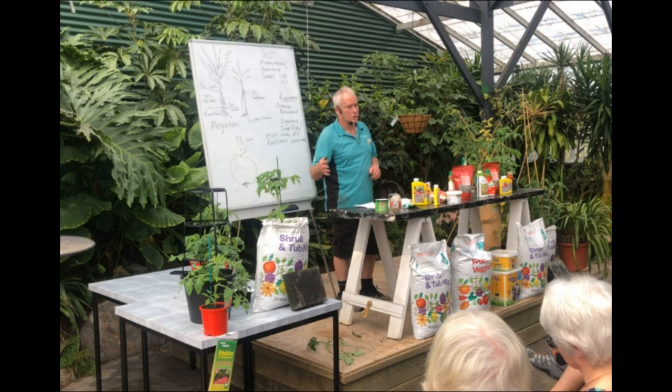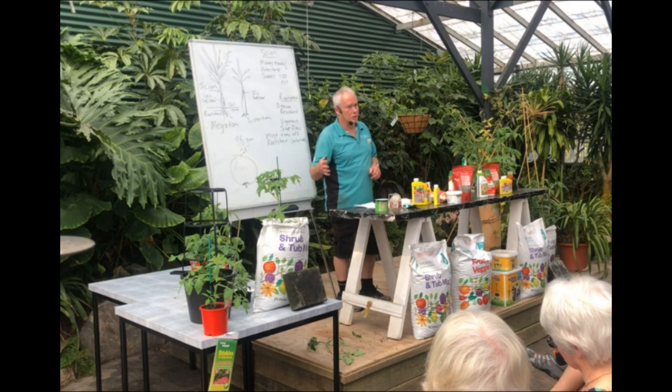Your soil is a lifeblood — it's what's called the media because it's a carrier for your plant. So if you had a bad run of growing tomatoes in open ground, you need to look at your soils because your soil is telling you something.